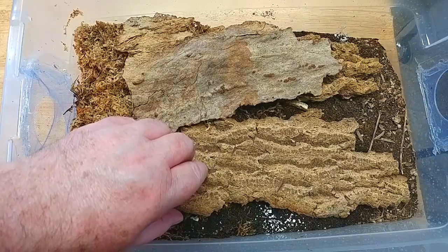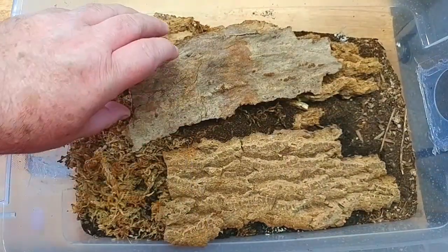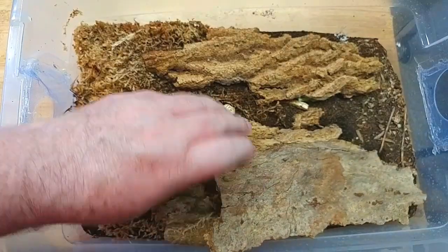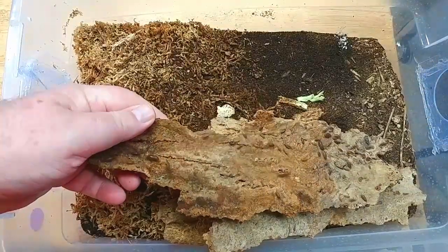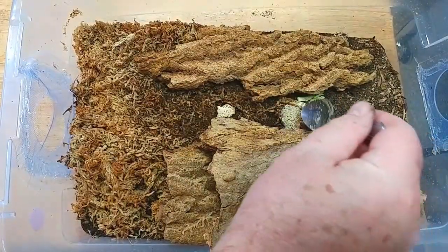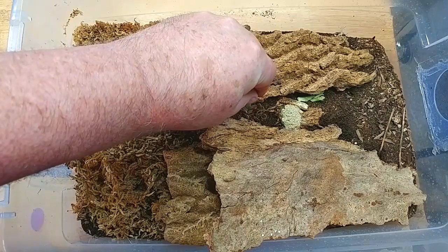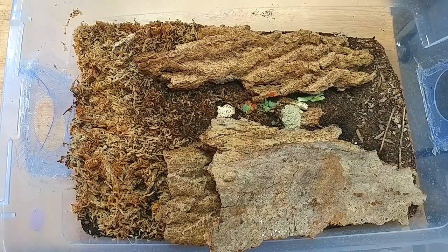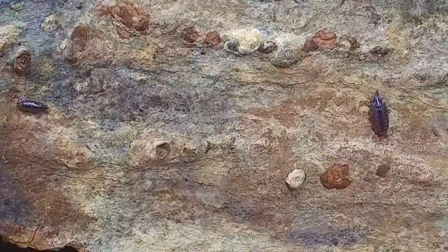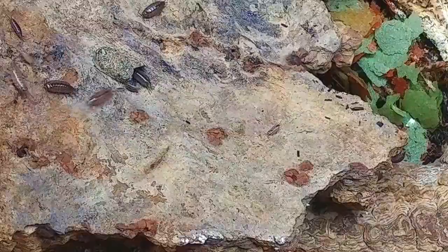Isopod number two is Atlantoscia floridana, better known as the Florida Fast. You can certainly see why they get that name — this is one of the most difficult isopods I've ever tried to photograph. But photography skills aside, this is one of the most fun isopods because they're just so quick, very different from most others. Let's go ahead and add the special food, throw in some eggshells, and we'll be adding the flake food as well. It's nearly impossible to get a close-up unless I use slow motion, so we'll move on to the next isopod.